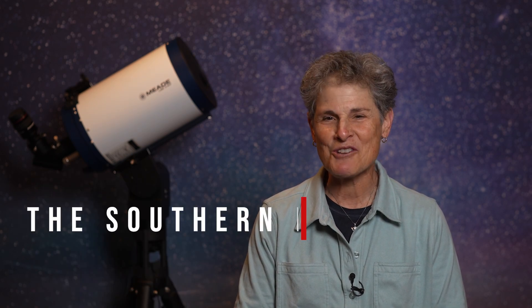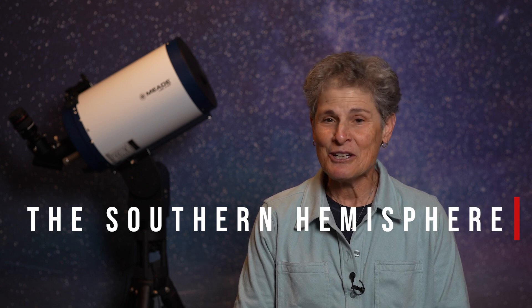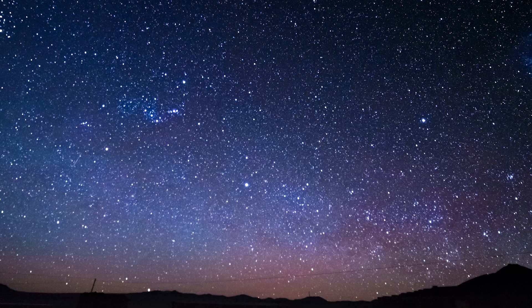Hello everyone, Sula here. Well, it's almost summer so it's time for a big adventure, and this year I'm going to the Southern Hemisphere — to the Okavango Delta in Botswana. It's really for a safari; it's not an astronomy trip. I've always wanted to go to the Okavango Delta for a safari, and now I'm going. But I'll be in the Southern Hemisphere, so I'm excited about that.